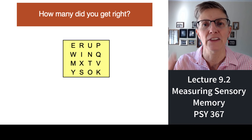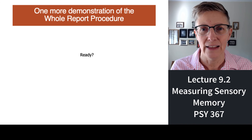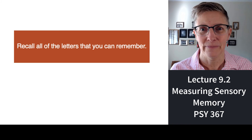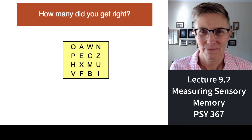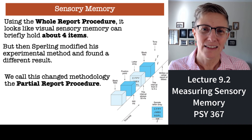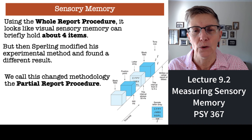Let's do it one more time so you have a feel for it and can get into the rhythm. I'm going to show you one more grid, then ask you to recall all the letters you can. Ready? One, two, three — go. Recall. Here was the grid of letters you saw. How many did you remember this time — four, five? That would be consistent with what Sperling found. Using the whole report procedure, it looks as if sensory memory can hold about four items.